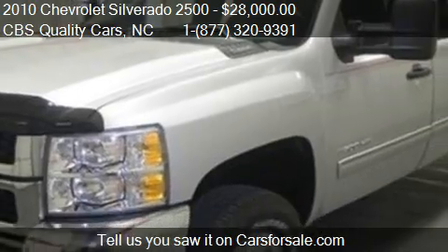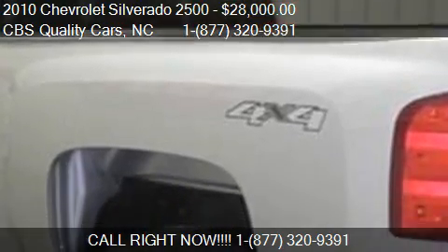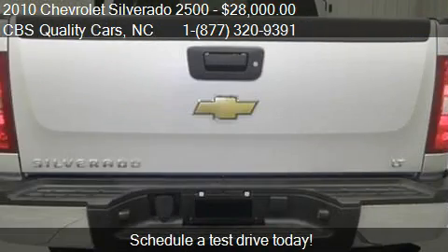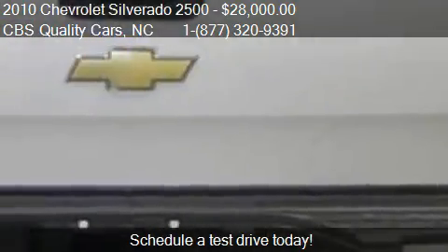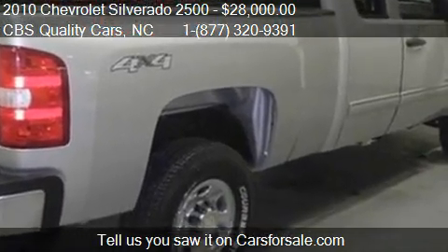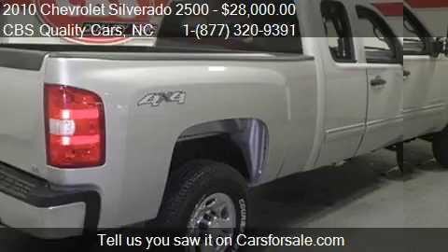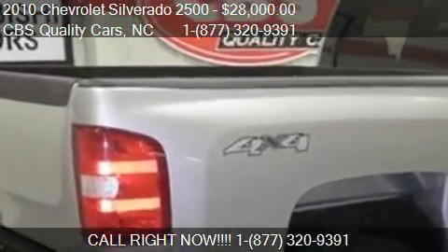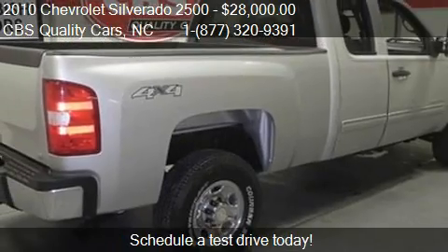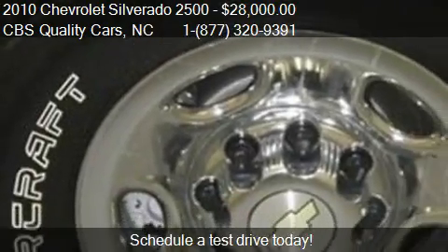Call us at 1-727-320-9391 or stop by our lot. Find us at 1402 S. Miami Boulevard in Durham, North Carolina, on our website, or check us out on carsforsale.com. We'll see you next time.